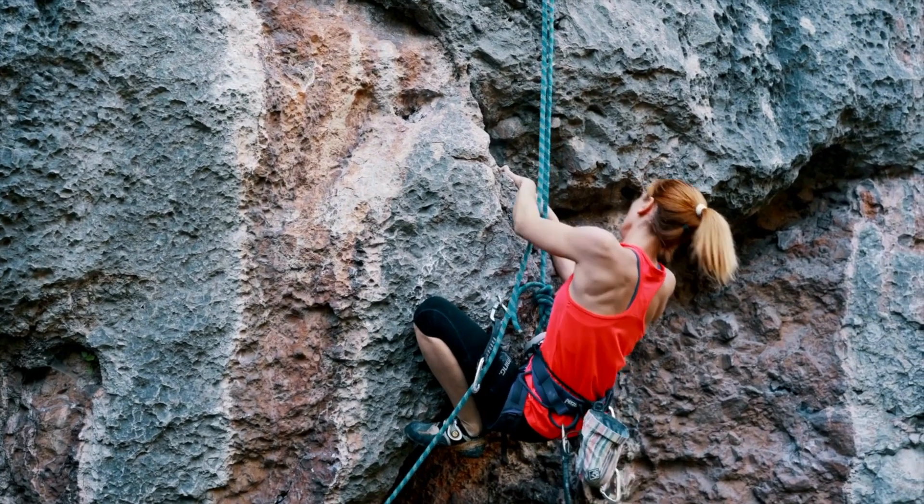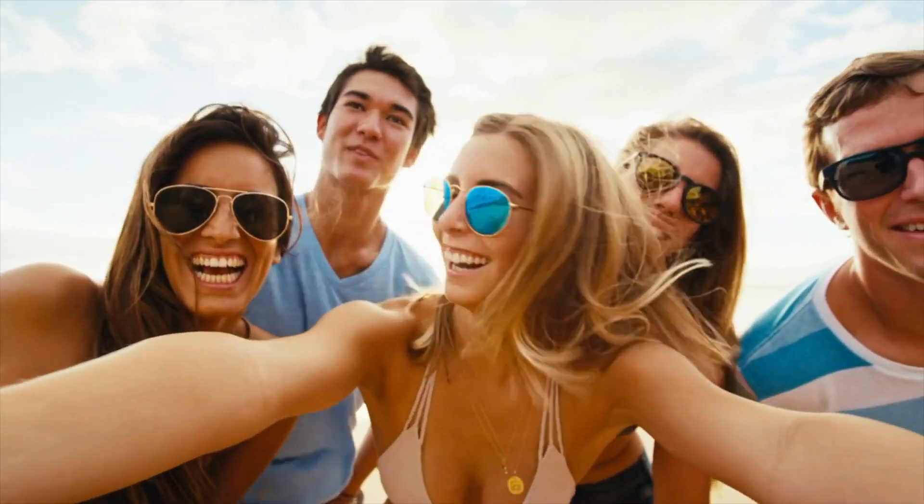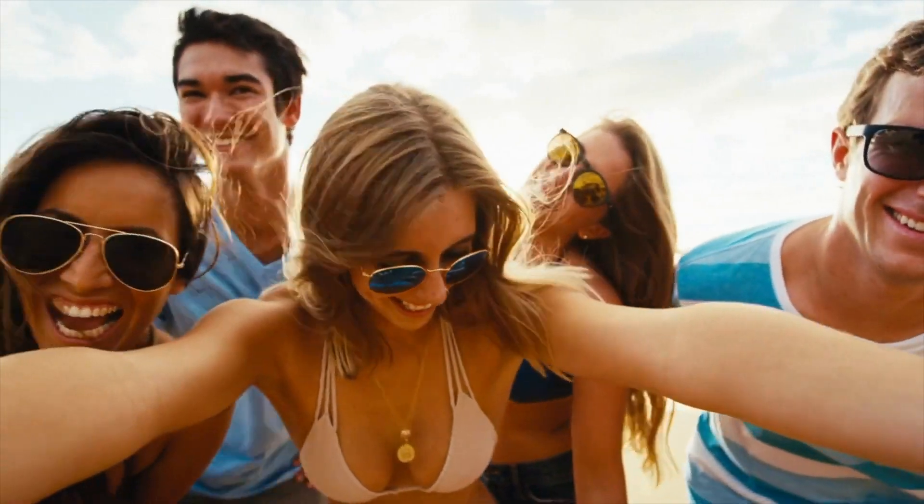Don't let your vision limit your life. Discover ICL lenses and begin your journey to clear, unobstructed vision. Don't wait — your clearer world is just a click away.